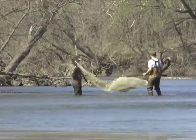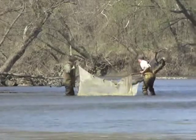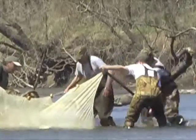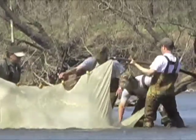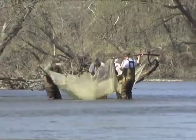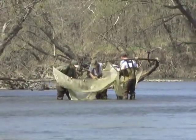The foursome donned waders and sampled the cold waters with a large net. They used a technique known as kick seining, where a disturbance upstream flushes fish into a waiting seine. The small fish were checked for species and condition, and then released back into their homes.